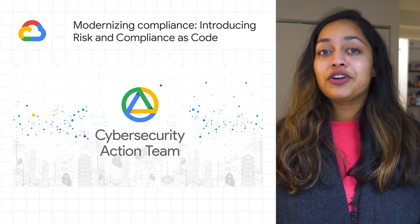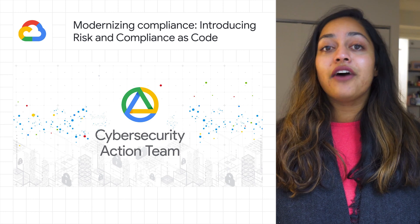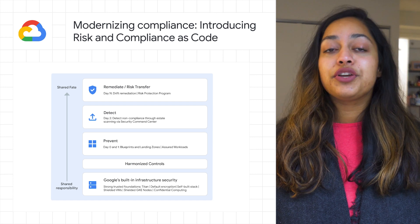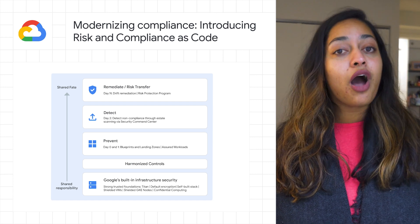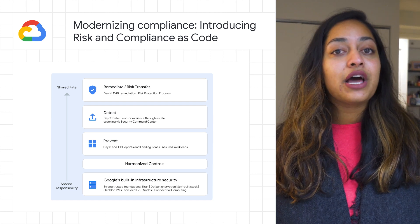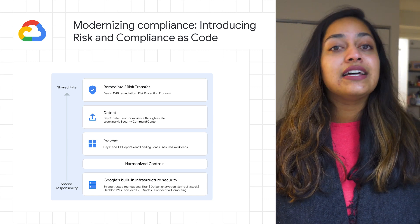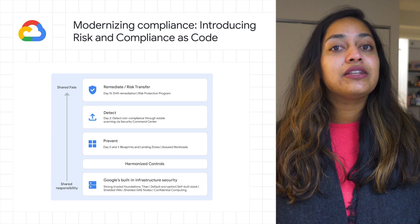Google's cybersecurity action team announced the launch of our Risk and Compliance as Code solution. This stack enables compliance and security control automation through a combination of Google Cloud products, blueprints, partner integrations, workshops, and services to simplify and accelerate time to value.